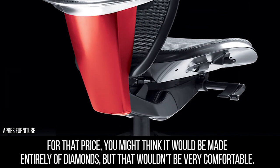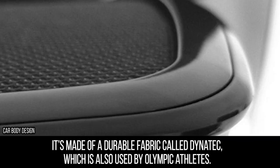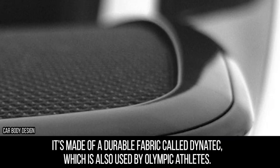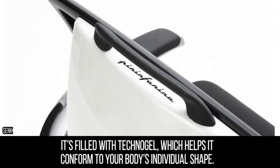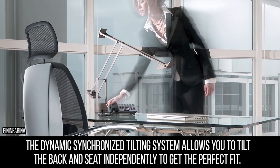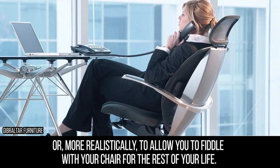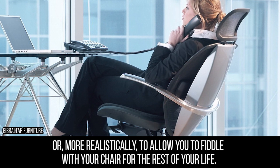For that price, you might think it would be made entirely of diamonds, but that wouldn't be very comfortable. It's made of a durable fabric called Dynatec, which is also used by Olympic athletes. It's filled with Technogel, which helps it conform to your body's individual shape. The dynamic synchronized tilting system allows you to tilt the back and seat independently to get the perfect fit — or more realistically, to allow you to fiddle with your chair for the rest of your life.